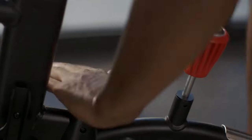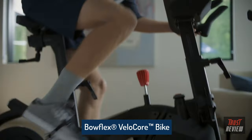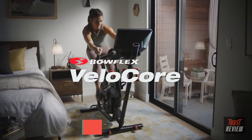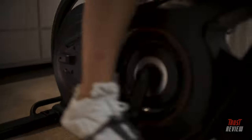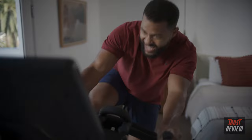Think you've seen this before? Try again. Put fire to everything you knew about indoor cycling and discover the Bowflex Velicor — the indoor bike that's anything but stationary. It's thoughtfully engineered with leaning mode to create a wildly immersive riding experience that helps ignite your arms and shred your core.